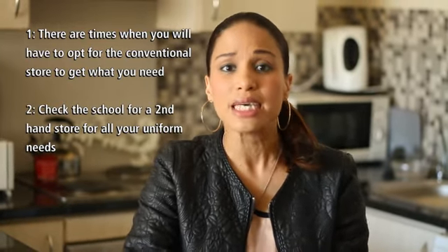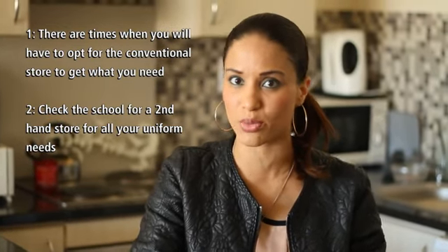Number two: I have found this at some of the schools, which I thought was really, really cool. They sometimes have got some second-hand school items readily available there. So find out if the specific school that your kid is going to actually has that, because perhaps you can purchase there.